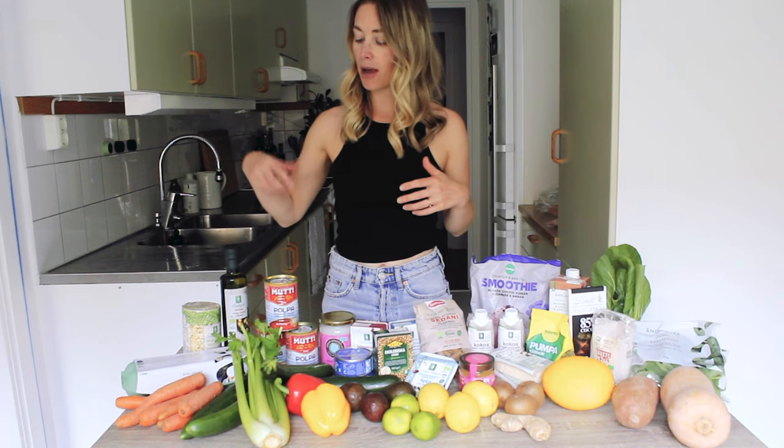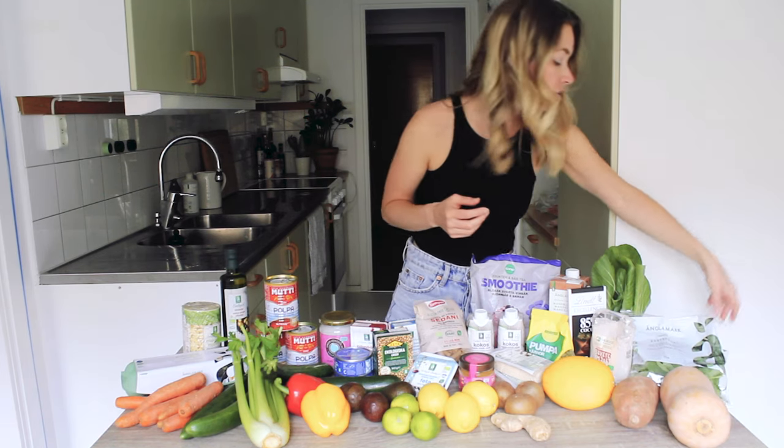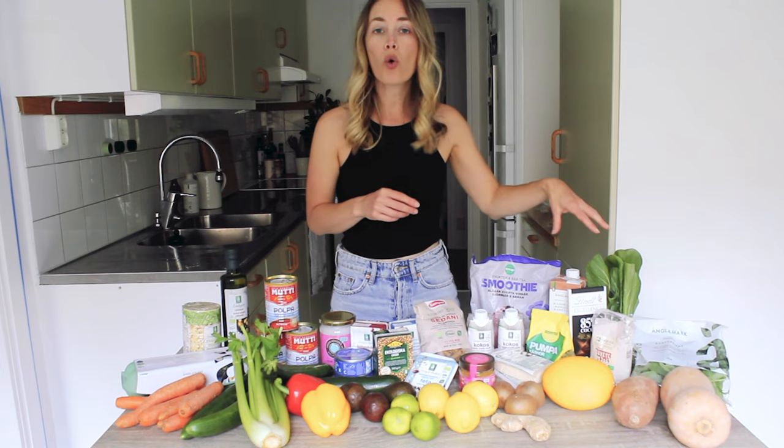I always try to stock up carrots, cucumber, celery, zucchini, different colored peppers, leafy greens. So we have baby spinach and we have arugula, some bok choy. Getting a variety of leafy greens into our diet.